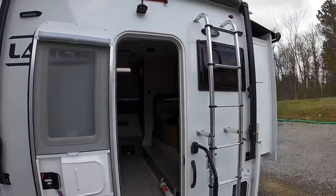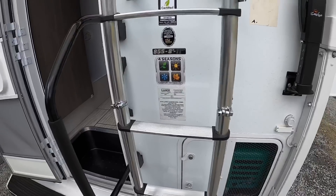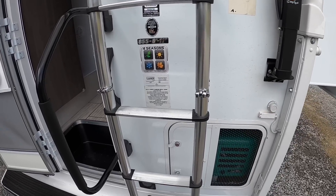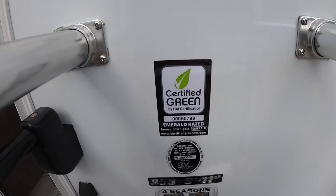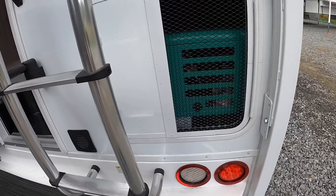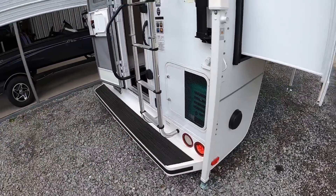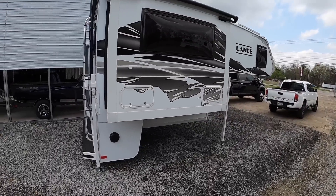We are four-season certified. As long as you've got your furnace on, you're going to be supplying heat to the basement and all the latch-door compartments — heated water lines, heated holding tanks, all that good stuff. We are certified Green Go Earth. We've got our onboard generator, so we're boondock capable, off-grid camp capable. It is the Onan 2500 propane-ran generator.